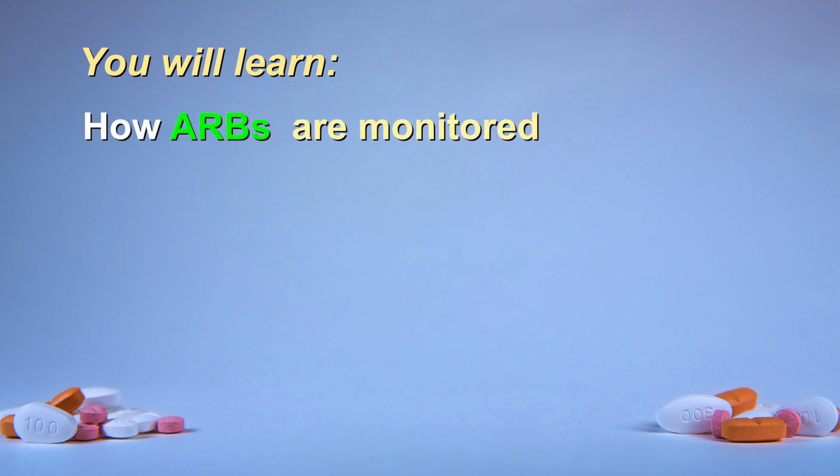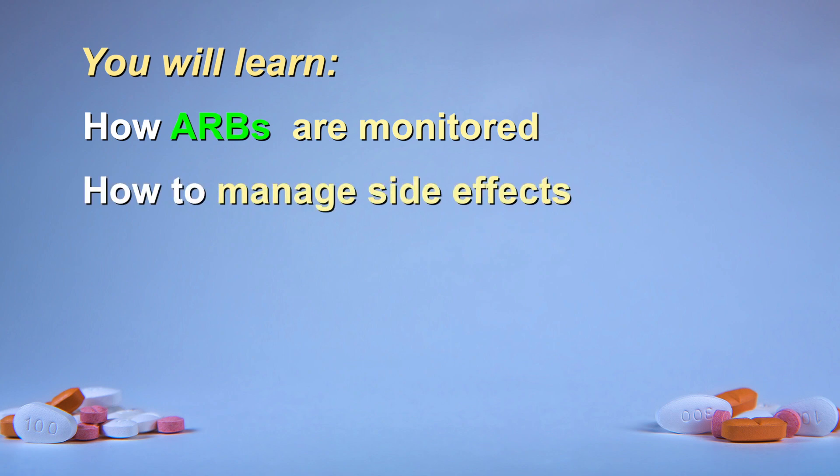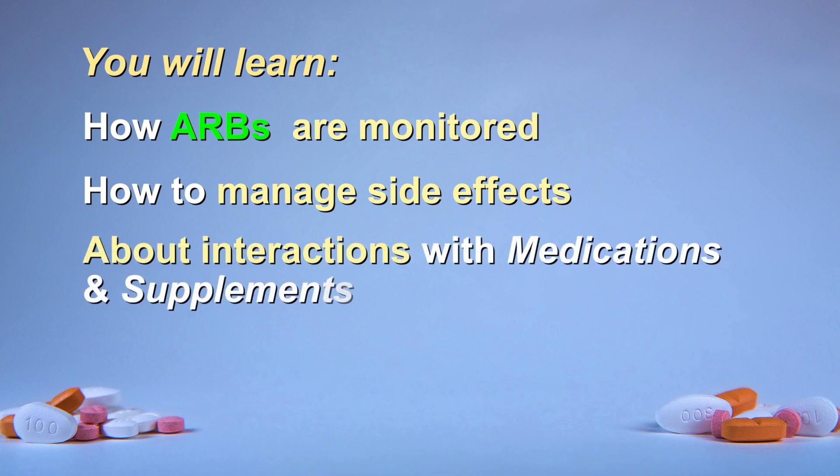We will also look at how this therapy is monitored. You will learn how to recognize and deal with side effects, should they occur. You will also learn if other medications or supplements can affect your ARB.